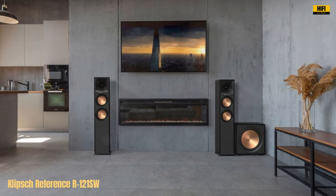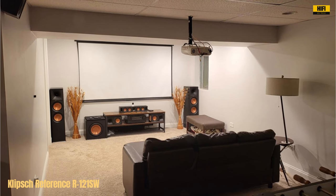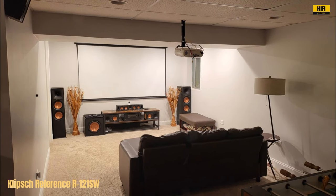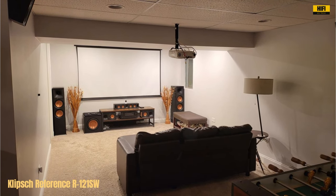In summary, the Klipsch Reference R-121 SW subwoofer stands out for its premium sound quality, advanced technology, and elegant design. Whether you're a music lover or a movie enthusiast, this subwoofer elevates your audio experience to new heights.